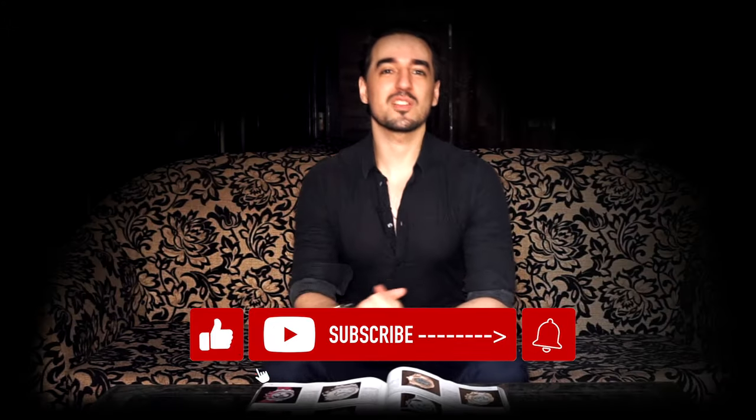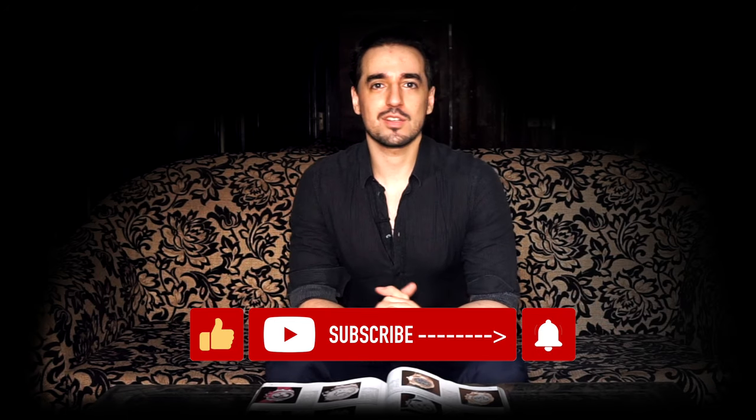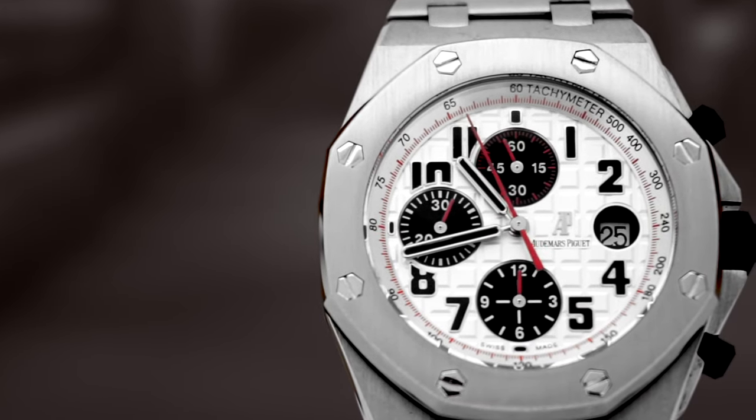Hi everyone and welcome to Shaluso and welcome to a new segment called The Icons. On this segment I'm going to be talking about iconic watches from key brands — essentially what makes them iconic, their history, and what innovations they brought to the industry that had a seismic shift on both the brands and the industry itself. Today's icon is the Audemars Piguet Royal Oak Offshore.